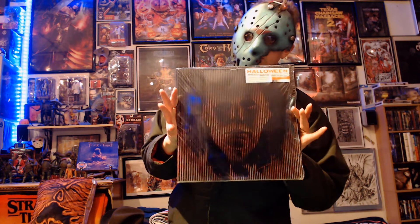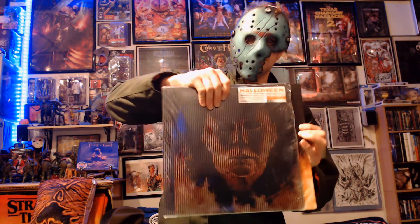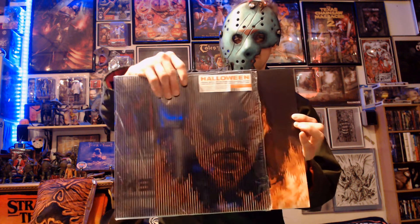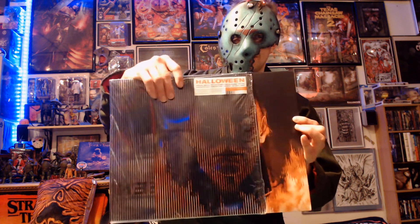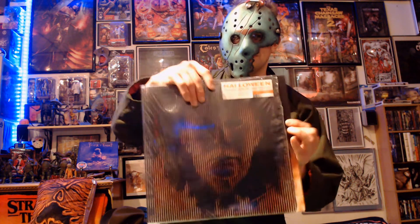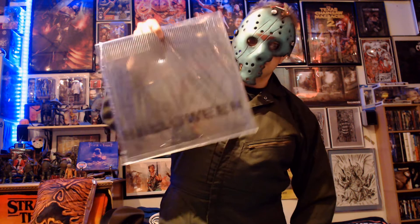We've only got one more left, which is the reissue of the Halloween 2018 soundtrack with this really strange gimmick — you slide it back and forth and watch the flames dance. It doesn't necessarily work on the camera, but it's kind of a cool effect when you actually see it. Anyway, this is the expanded version of the soundtrack.